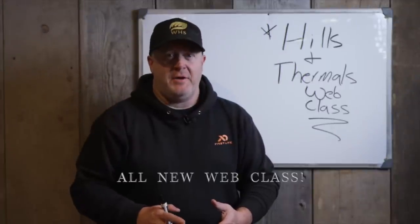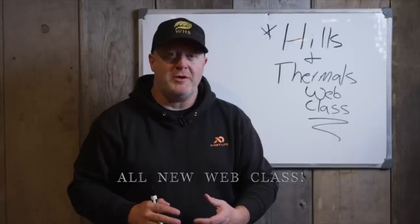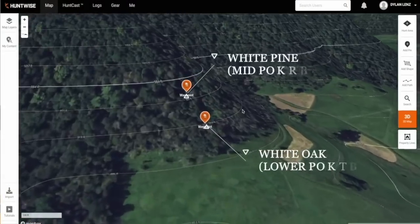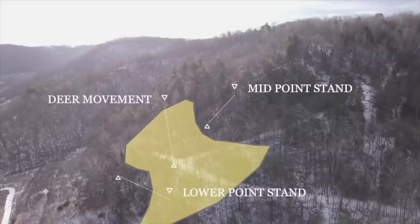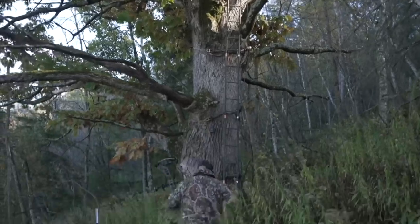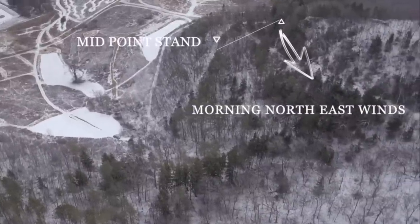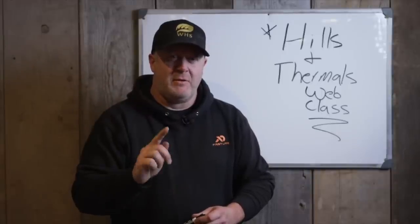I'm really excited to introduce our Hills and Thermals web class. It's something we worked on all year, putting together lots of facets of scouting, aerial imagery, and whiteboard diagrams to teach you how wind moves through hills, how to find bedding areas, how that relates to deer movements, and how it relates to you — including bedding area stands and food source afternoon stands — to give you a complete picture of how to navigate hills and find better success consistently where you hunt.